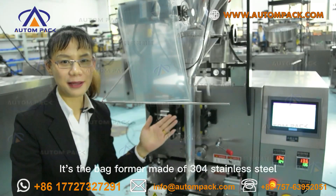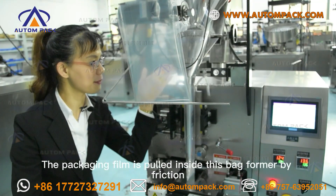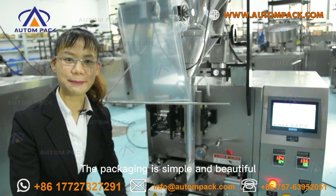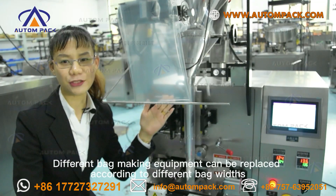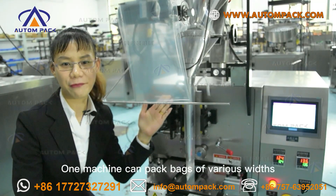This is the bag former, made of 304 stainless steel. The packaging film is guided inside this bag former by friction. The packaging is simple and adjustable. It is a humanized design — different bag-forming equipment can be replaced according to different bag sizes.